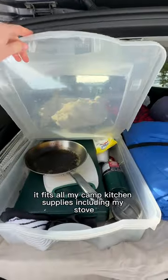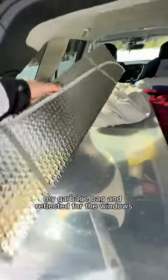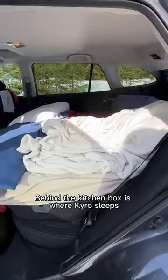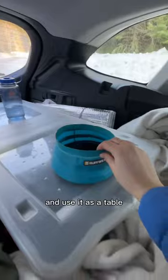This under-bed bin is the hero here. It fits all my camp kitchen supplies, including my stove. My garbage bag and Reflectix for the windows fits nicely here. Behind the kitchen box is where Kiro sleeps. When I'm inside the car, I can still access the other side of the kitchen box and use it as a table.